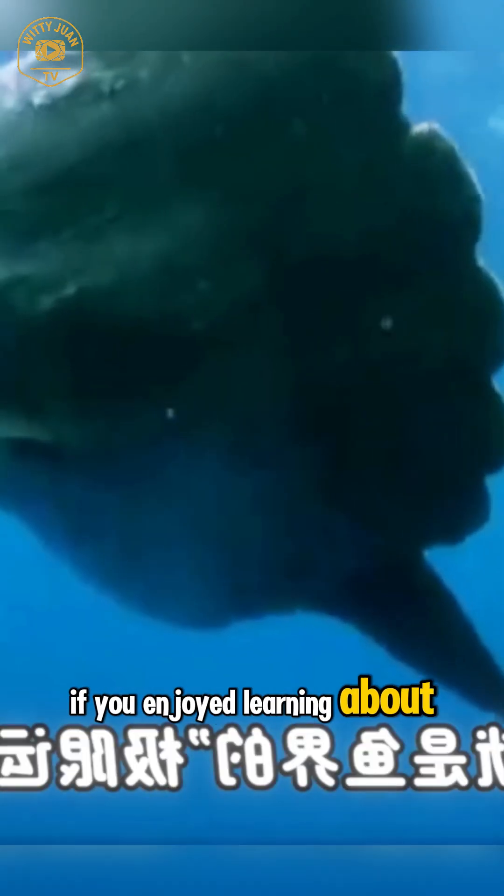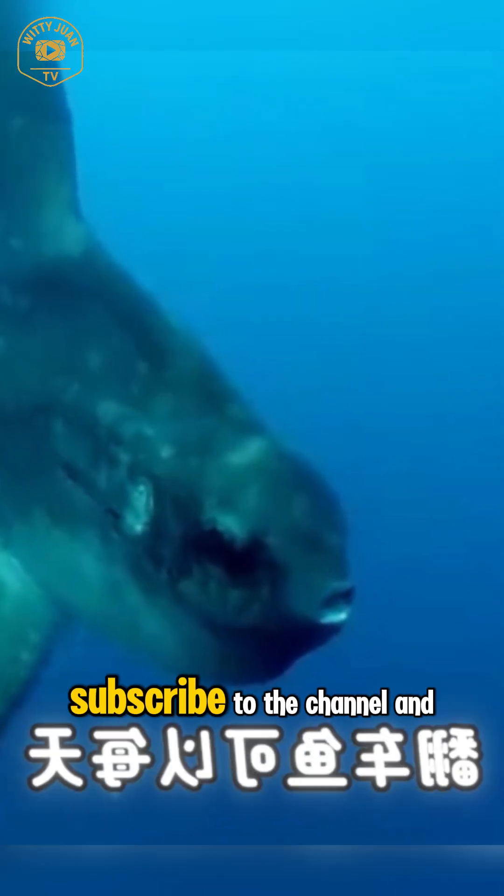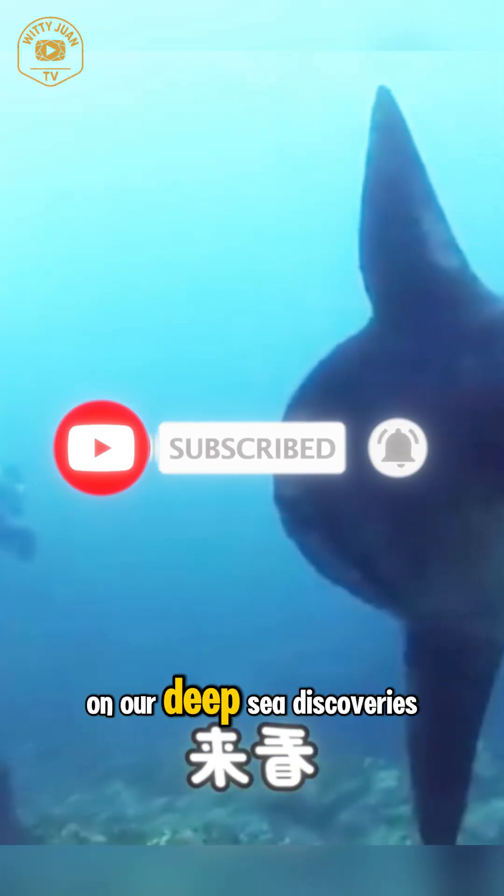If you enjoyed learning about this bizarre and beautiful creature, don't forget to hit that like button, subscribe to the channel, and ring the bell so you'll never miss out on our deep sea discoveries.